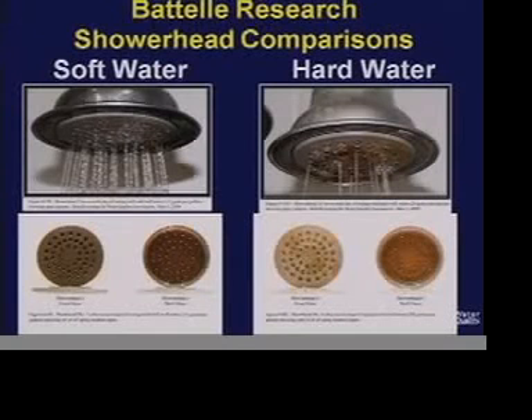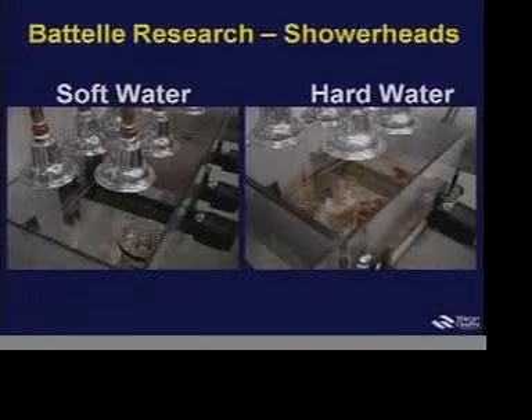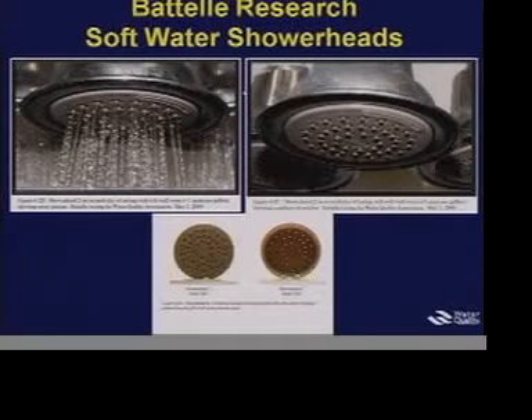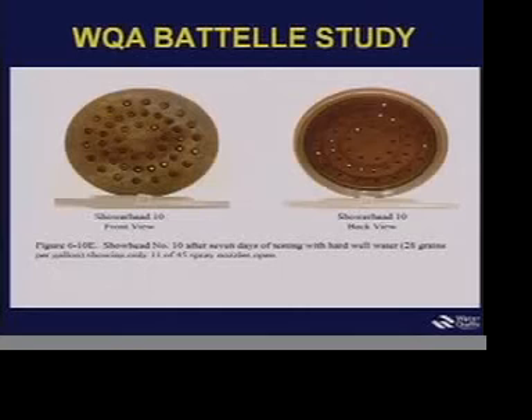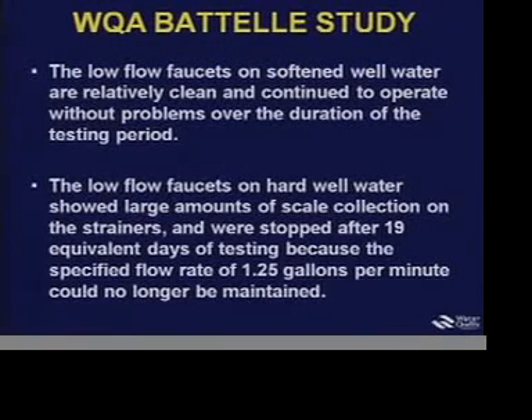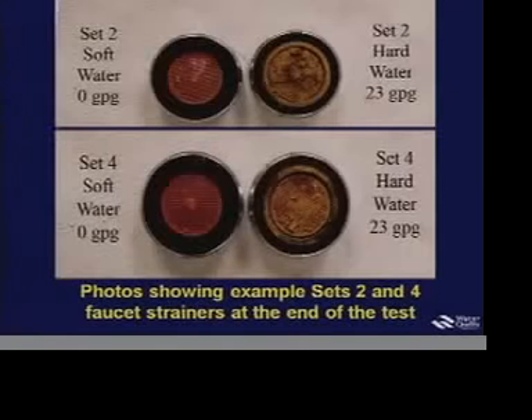Here are photos of shower heads on soft water — you can see the orifices are still all open. On hard water, they tended to plug; here only a few of the orifices remain open. There are the test stands used for the shower heads, with additional examples showing quite dramatic differences in operation on hard versus soft water. We looked at five low-flow faucets installed on hot water from the instantaneous water heaters. Photos compare them on softened water, where they remained relatively clean throughout, and on hard water, where they plugged up — these are the hard water aerators from this study.